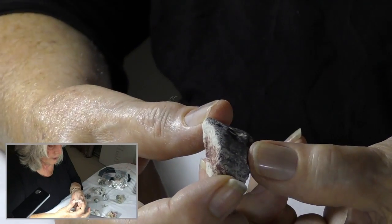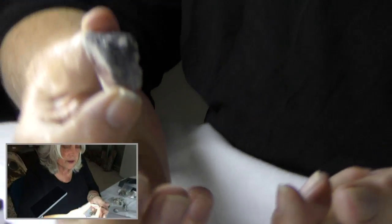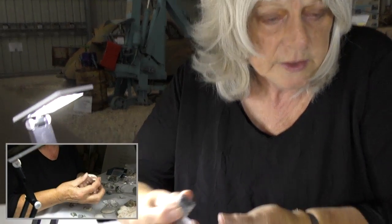You have to be really aware of all these slight differences and nuances to recognise that as a piece of dinosaur. It's not easy spotting that sort of thing.